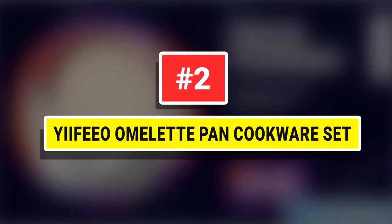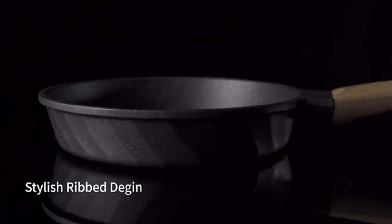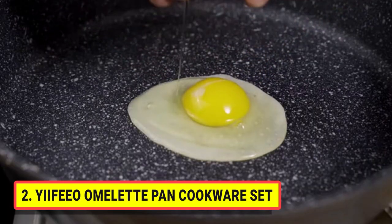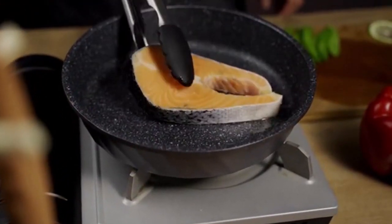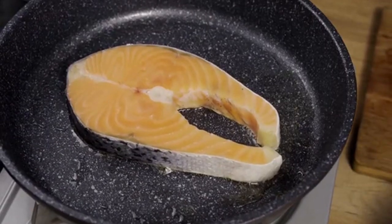Number 2: Yifio Omelette Pan Cookware Set. Is it smoky fog? Is it the food that sticks to the pan when cooking? Or the dirt that remains in the pan and is hard to clean? We know how you feel, so we recommend the Yifio Non-Stick Frying Pan Set. Keep up your enthusiasm and cook the most delicious dishes. Non-stick performance is the key.